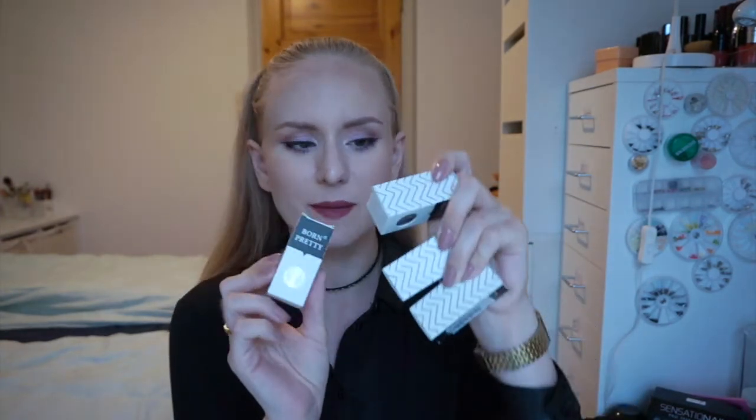Hello and welcome to my channel. Today I have a small review of some Born Pretty Store nail polishes which I just got in the mail. I also got a stamping page which I will review later, but right now I am reviewing these little babies.